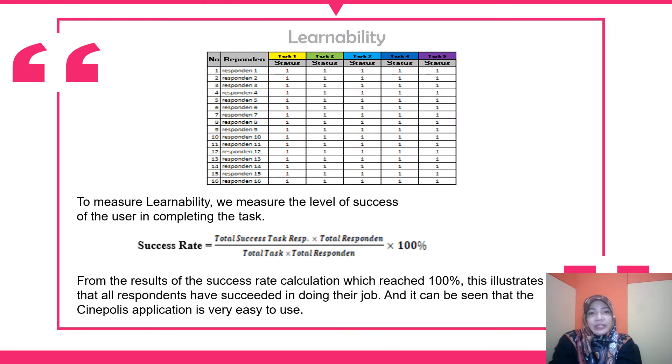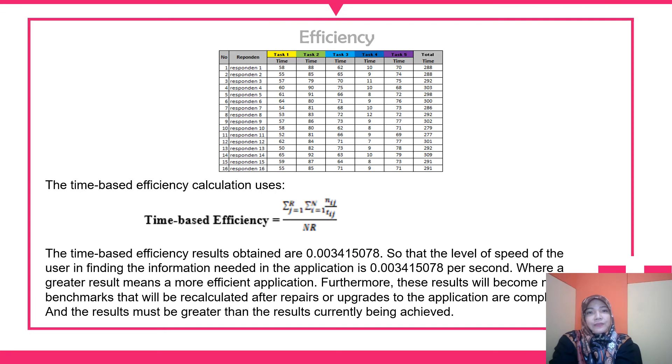For learnability, we measured the level of success of users in completing the tasks. The success rate calculation reached 100%. For efficiency, we got low time-based efficiency results of just 0.00-something, meaning the speed of users in finding the information needed in the application is very low, measured per second.